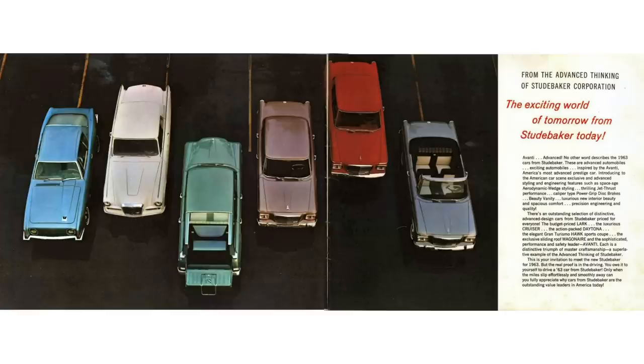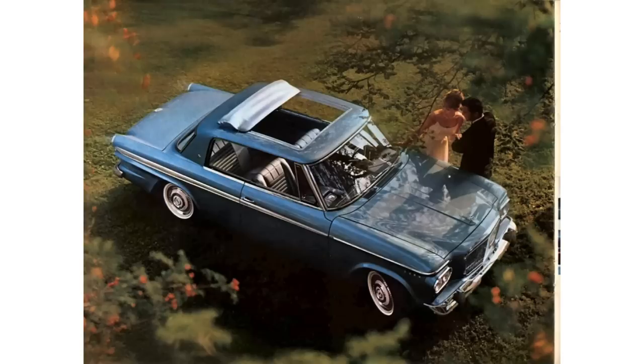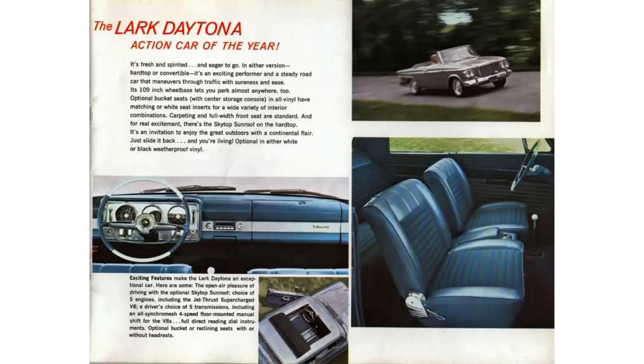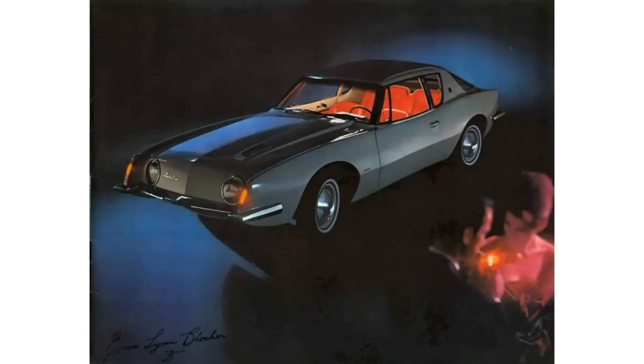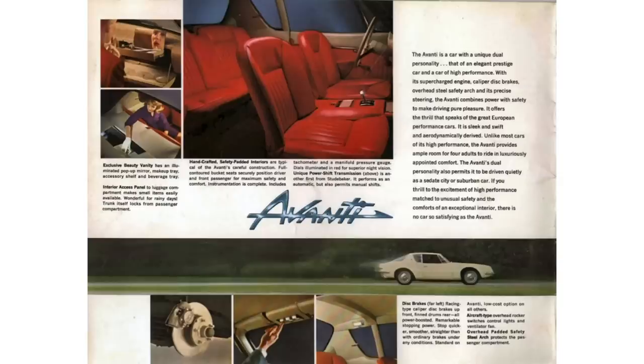Before getting into the Hawk, let's talk about the 1963 Studebaker lineup. The lineup consisted of Lark — broken down as Lark Daytona, Cruiser, Lark Wagon — and the Avanti, which for those that don't know was the fastest car in the world in 1963. It was designed by Raymond Loewy, constructed of fiberglass, and for all intents and purposes it was Studebaker's swan song.